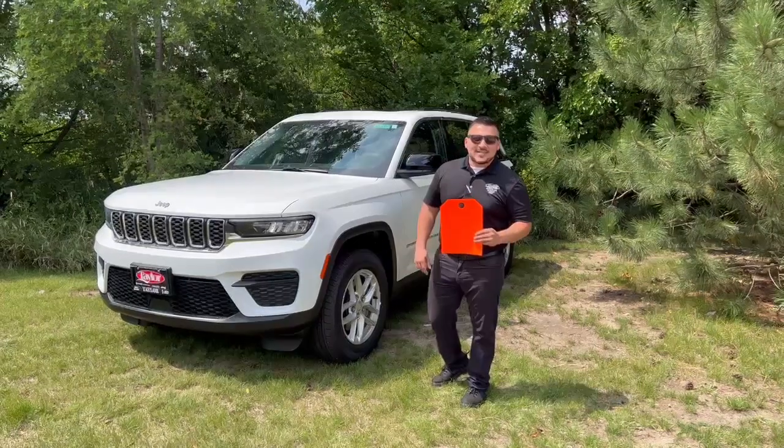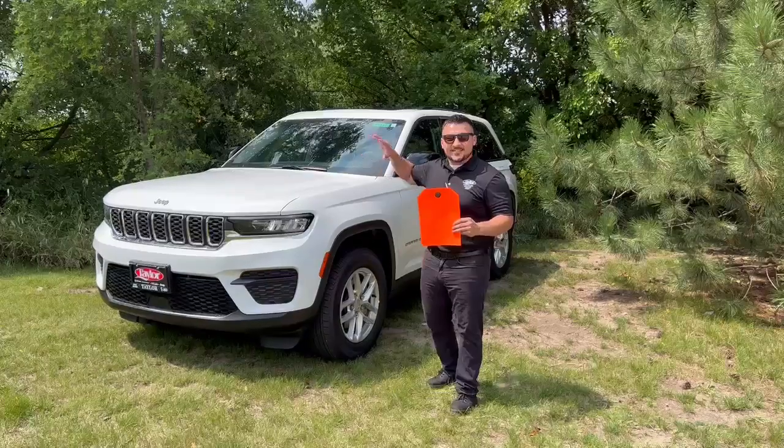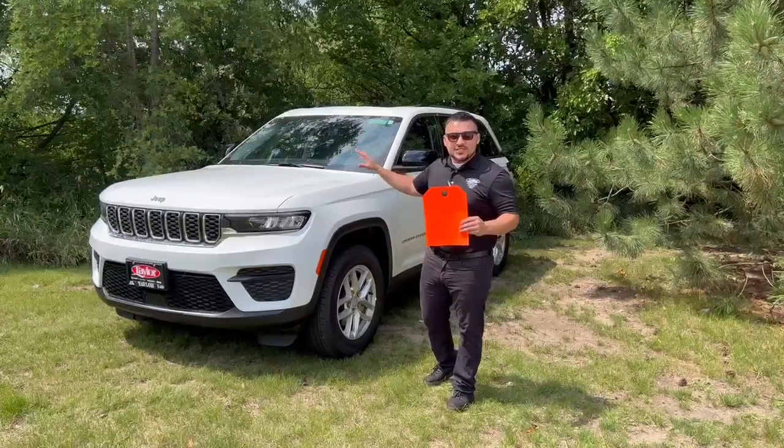Hey guys, it's Sergio over here at Taylor Dodge in Bourbonnais, Illinois. I just wanted to jump on here real quick to showcase this 2023 Jeep Grand Cherokee Laredo.